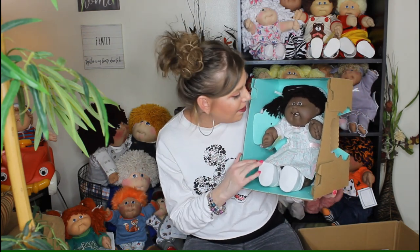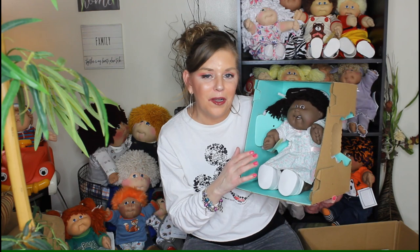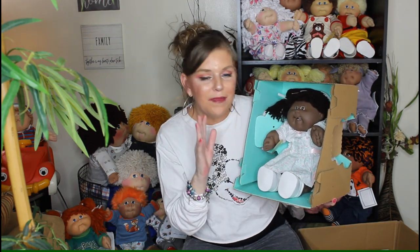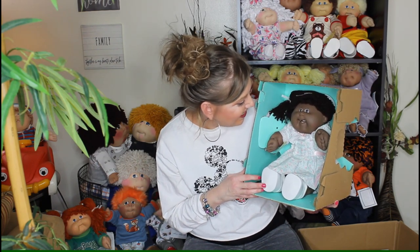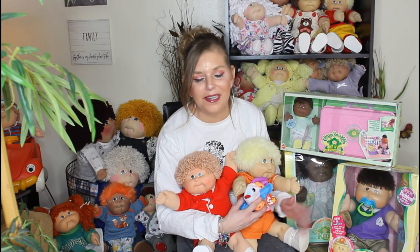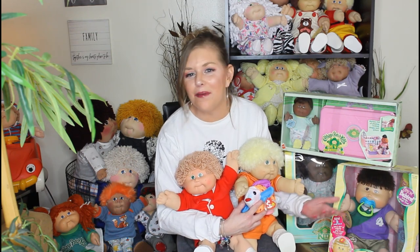Thank you Nicole so much for letting me adopt her. Now I have her, my number 19 AA boy, and another girl — and they are awesome, I love them so much. Thank you guys so much — that was so fun. This was awesome. What an amazing cabbie day! Thank you so much Nicole. Thanks you guys so much for allowing me to share this with you. It really makes it even more exciting for me to know that I get to share it with you guys.